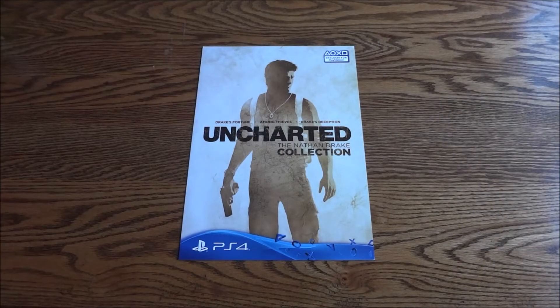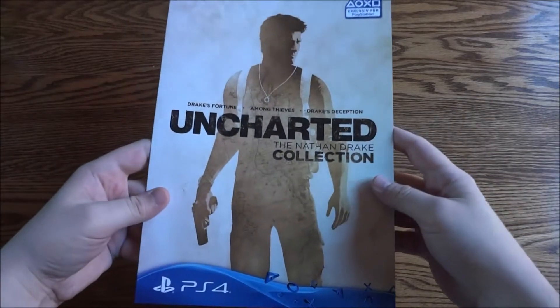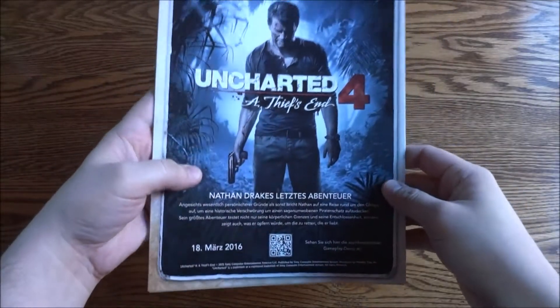Hey guys and gals, today I have an Uncharted: The Nathan Drake Collection promo booklet. This would be given out to retailers and stuff as a cool promotional item detailing the game.